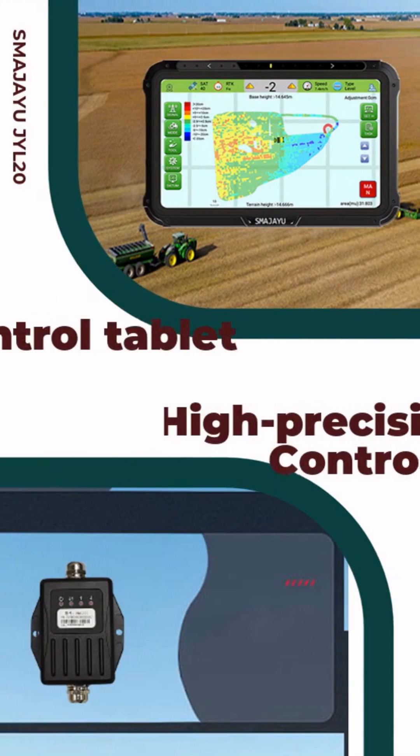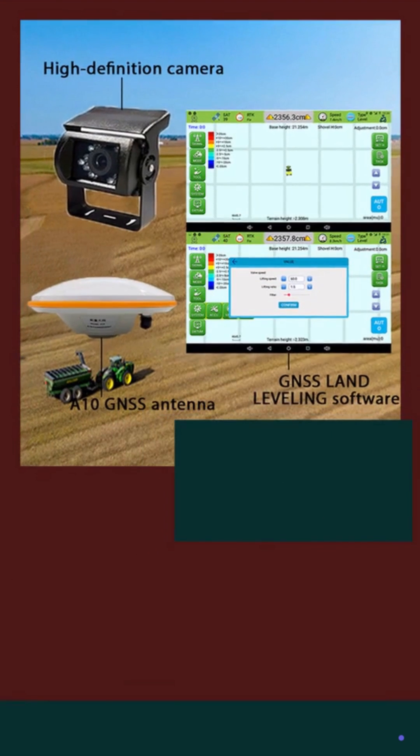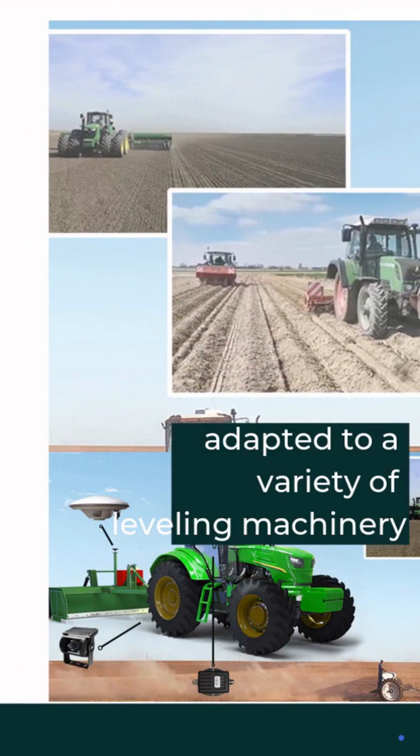Land Leveling System JYL-20 includes a control table, a high-precision controller, a HD camera, a 10 GNSS antenna, and GNSS land leveling software.